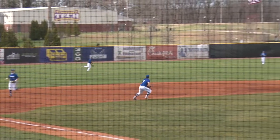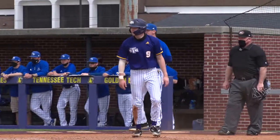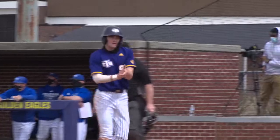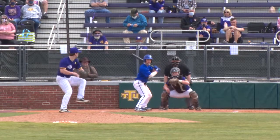Schultz, the pitch to the plate, is lined into left field — that is down for a hit. Topple comes up, charges it well, gonna be close at the plate. The throw is late.